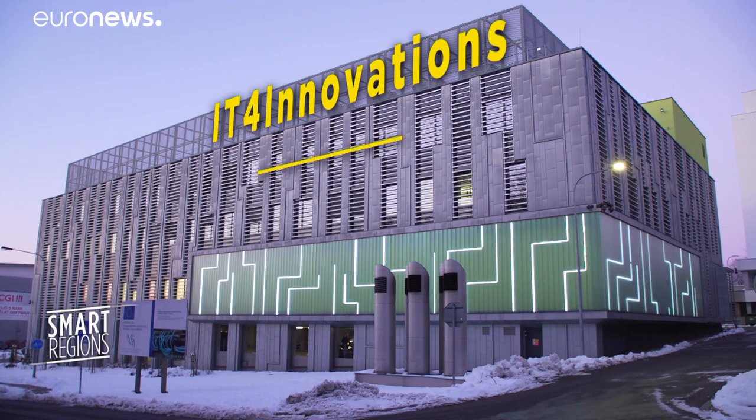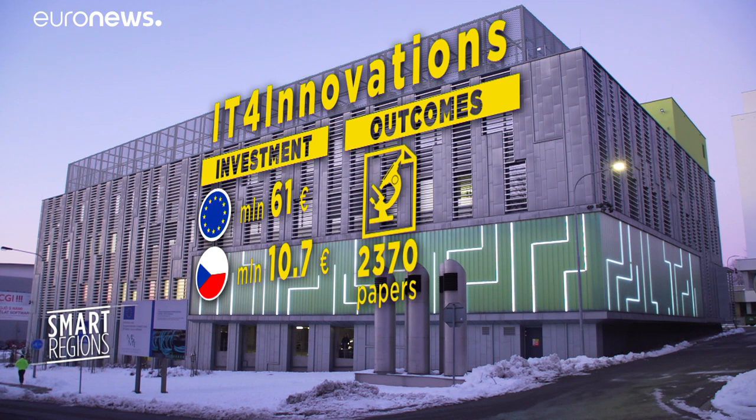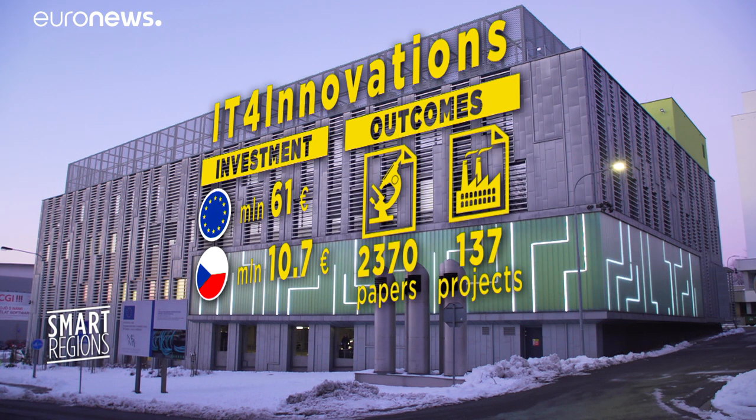The IT for Innovation supercomputer center has support from EU Cohesion Policy and the Czech State. It has seen over 2,000 scientific papers published and 137 projects with industry.